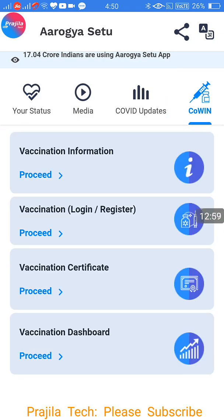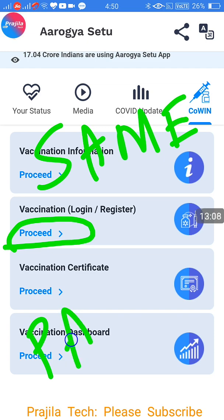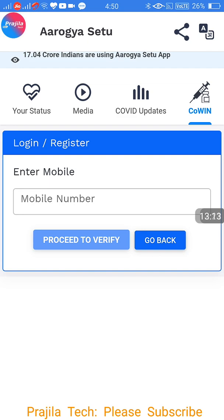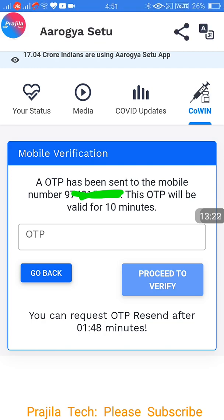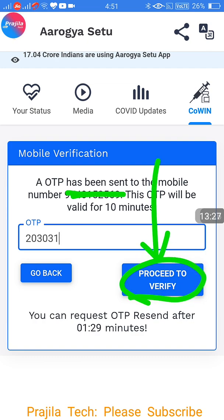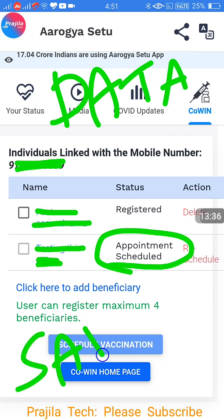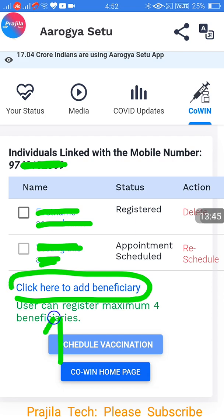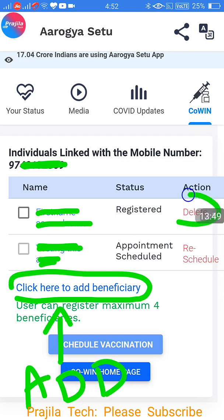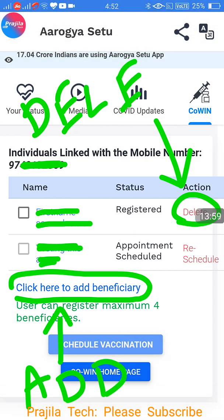If the connection is lost or you want to come back to the main page, go to CoWIN and again select Vaccination Login — same procedure each time. Enter your mobile number, receive the OTP, enter it, and click Proceed to Verify. No username or password is needed. Your data is saved — appointments and members added are still there. You can add more members up to four, or delete a member using the Delete button.